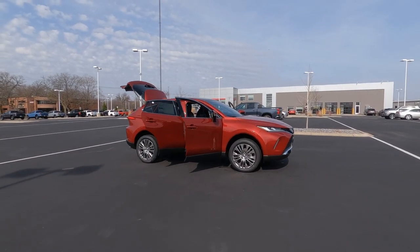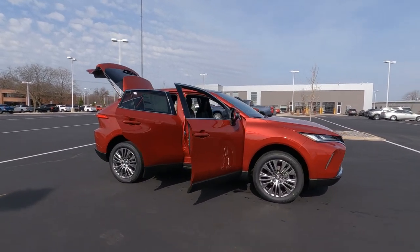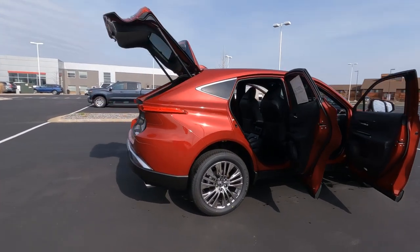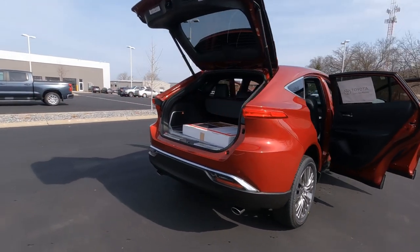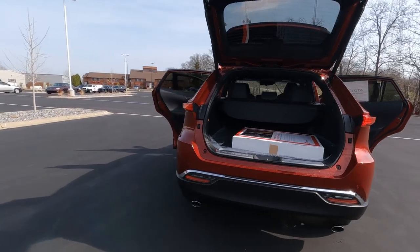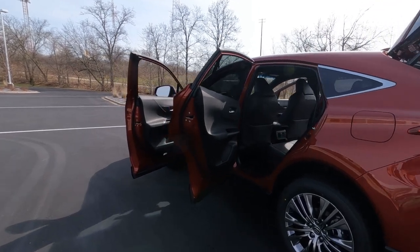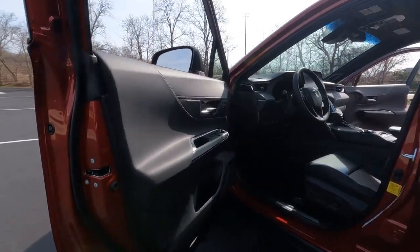Let's get started on the interior overview on this 2022 Venza Limited Edition. Some really great features on this one, including the Stargaze roof — really cool feature. In this video, we're just going to dive inside and I'll show you all the great features on the 2022 Venza Limited.